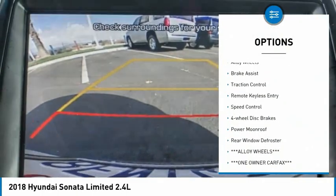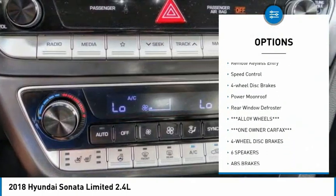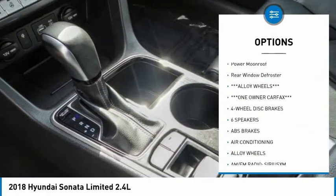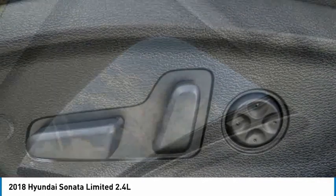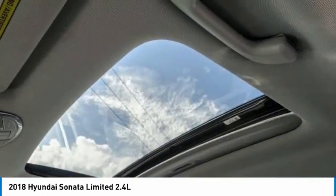Electronic parking brake, electronic stability control, alloy wheels, brake assist, traction control, remote keyless entry, speed control, four-wheel disc brakes, power moonroof, rear window defroster.